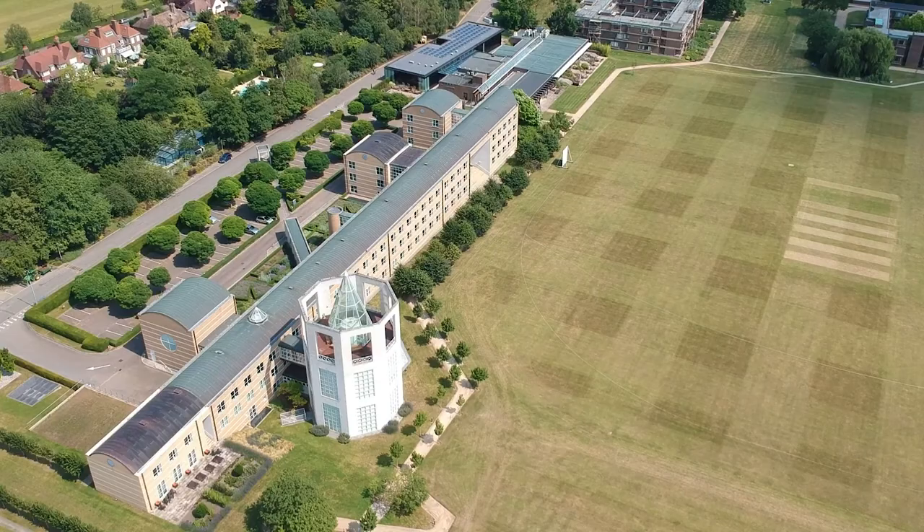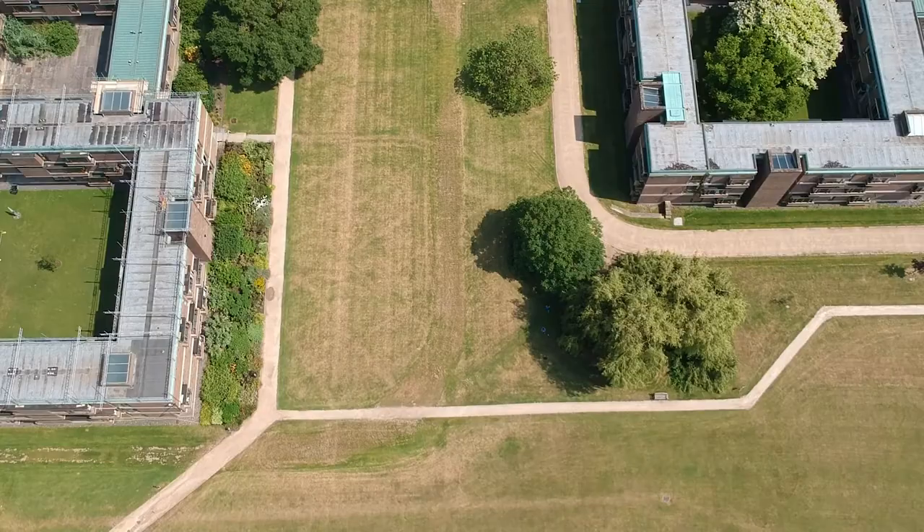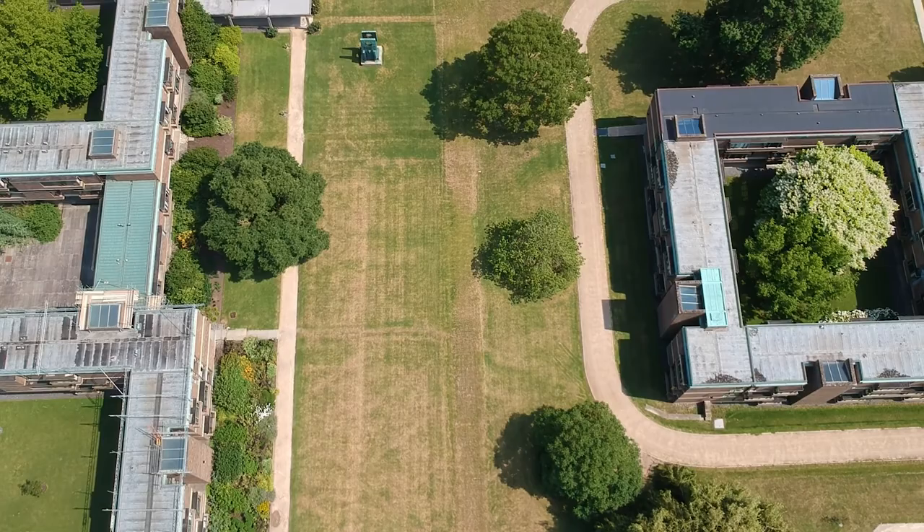It takes us on to our cricket field, where we're getting ready for a game of cricket today. You can see more trees going down around the perimeter. Then it goes further into the College where the main buildings are, and you can see lots of trees popping out through the roofs of the courtyard.